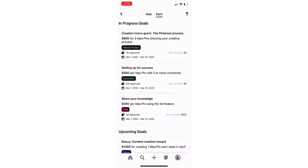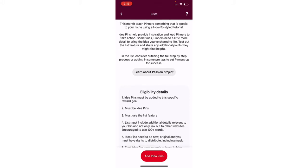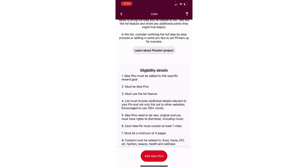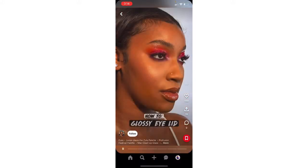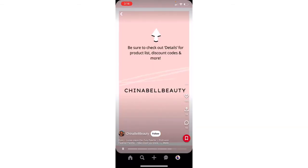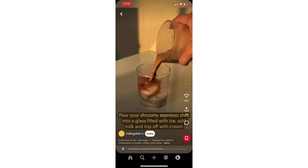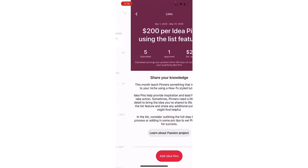This next one is 'share your knowledge' — looks like I just got this one. It's $200 per idea pin, and this is to teach pinners something special to your niche using a how-to style tutorial. It must be four pages minimum. They gave examples — one creator did a simple makeup tutorial: a photo, then several videos. Very simple, she got her money. Another creator did a photo followed by several videos — quick $200. Very easy.